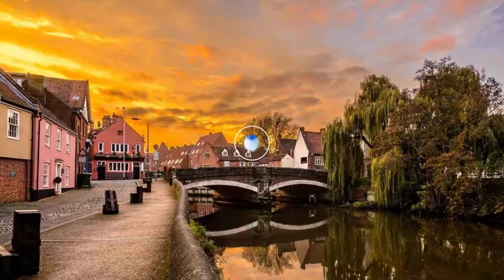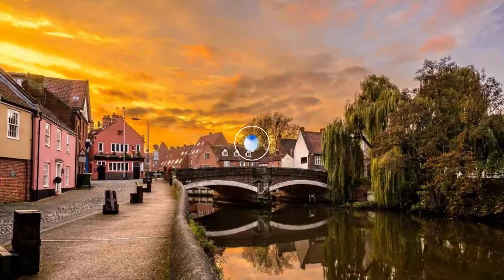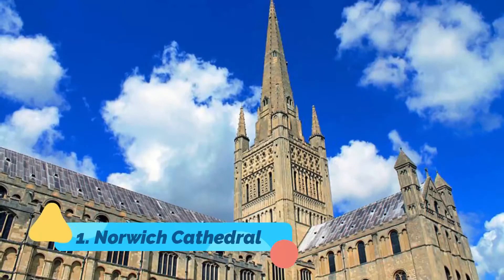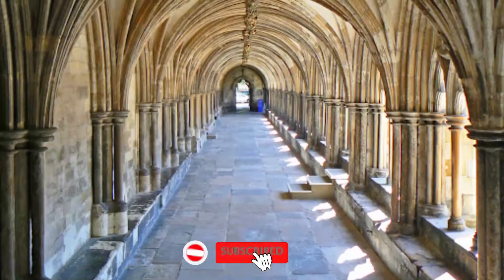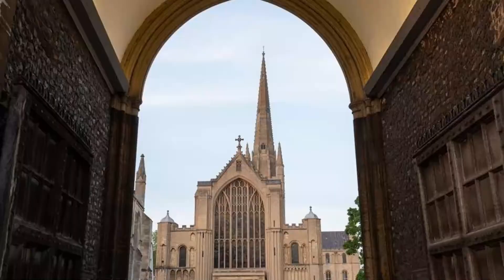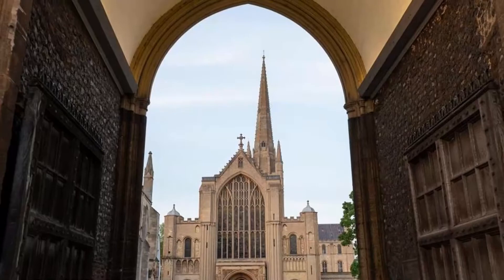Number one: Norwich Cathedral. Unique for its gleaming cream-colored limestone exterior, Norwich Cathedral was built between 1096 and 1145 and should be at the top of your Norfolk travel itinerary. Notable for its striking 315-foot tall spire, the second highest in England after Salisbury Cathedral.